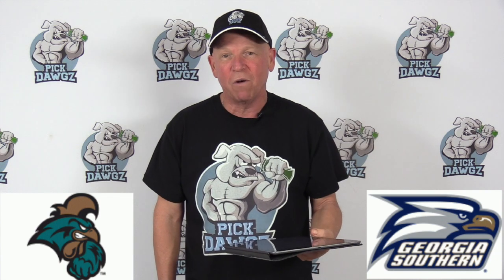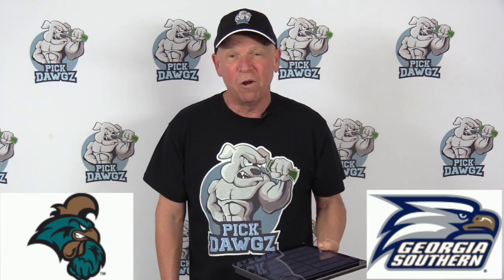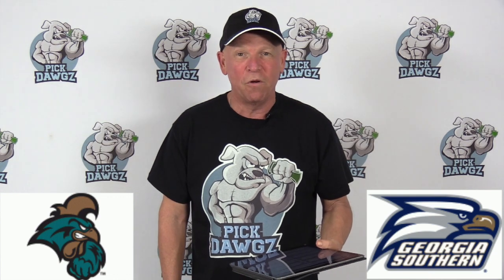On the other side of it, Coastal Carolina is 13-12 on the season, but just 10-13 against the number. They're 5-3 on the road, which isn't bad, and 4-4 against the number — which for a road team in the Sun Belt, that's what I call getting it done.